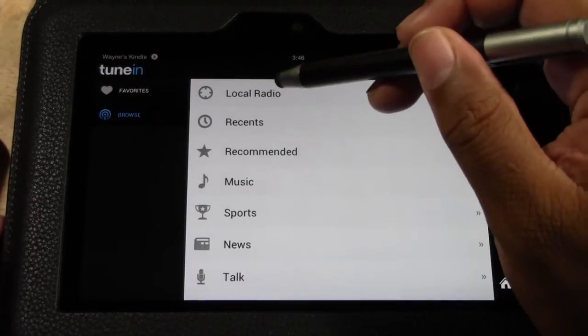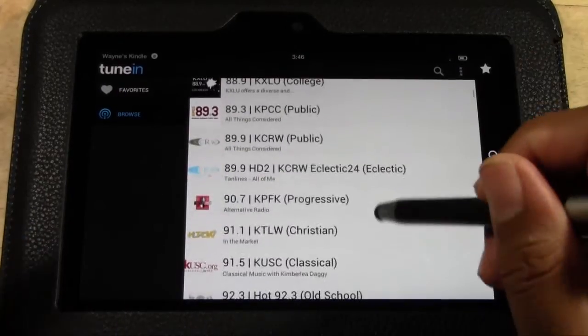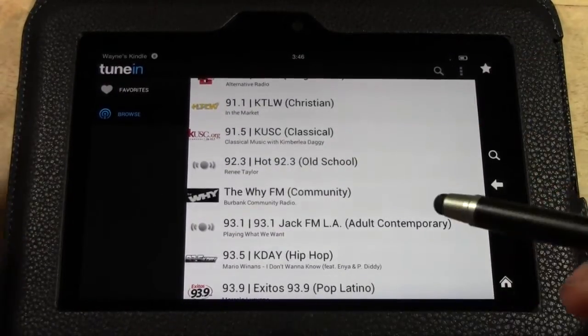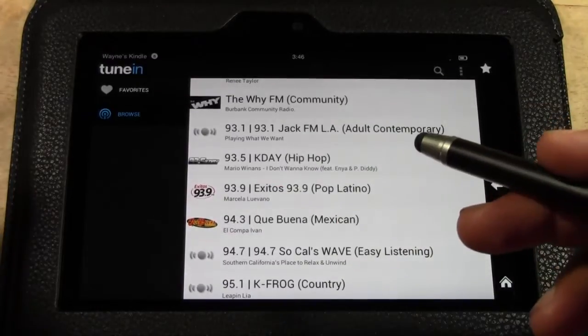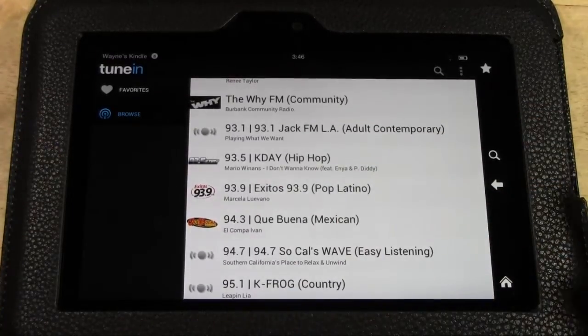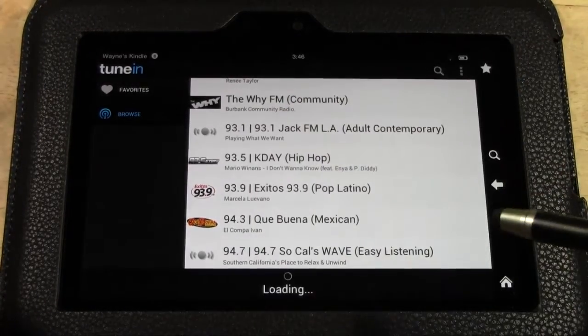Let me show you how it works. You can go to local radio and it will use your Wi-Fi to determine what's in the area. Usually you'll find the shows or stations you like from here, but not always. For example, 93.5 is a station I listen to a lot.